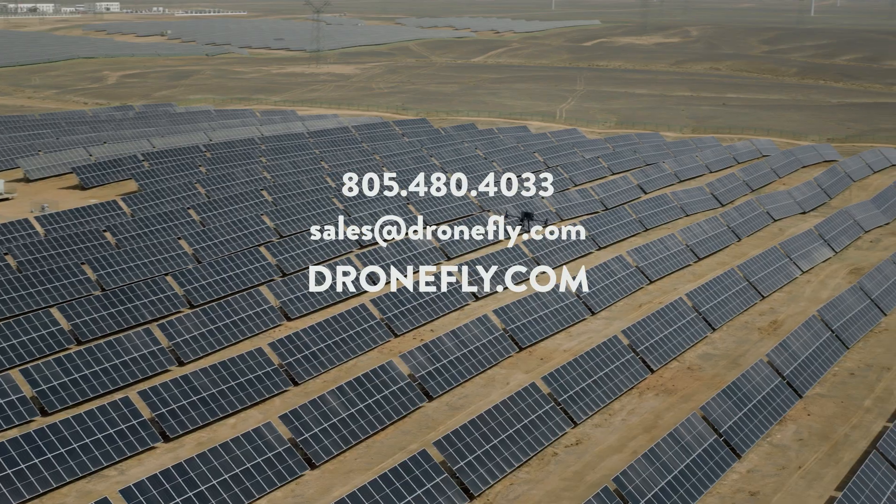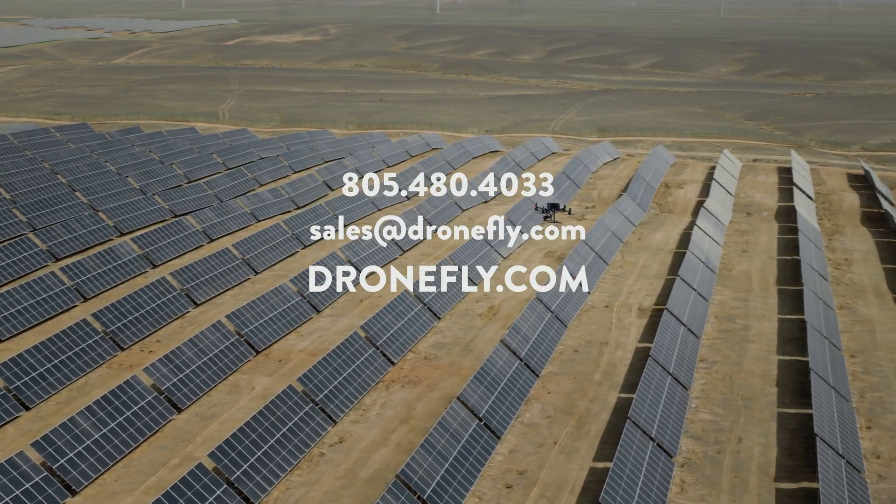So there you have it. These drone solutions represent the top of the line in 2024. As technology keeps moving and shaking, these drones will continue to play a crucial role in keeping our community safe and helping first responders react faster to emergencies. If you have any questions or need help choosing the right equipment, hit us up at DroneFly or visit dronefly.com for the latest info and pricing. Don't forget to subscribe and hit that notification bell for more drone content you don't want to miss. I'm Daniel — catch you on the next one.